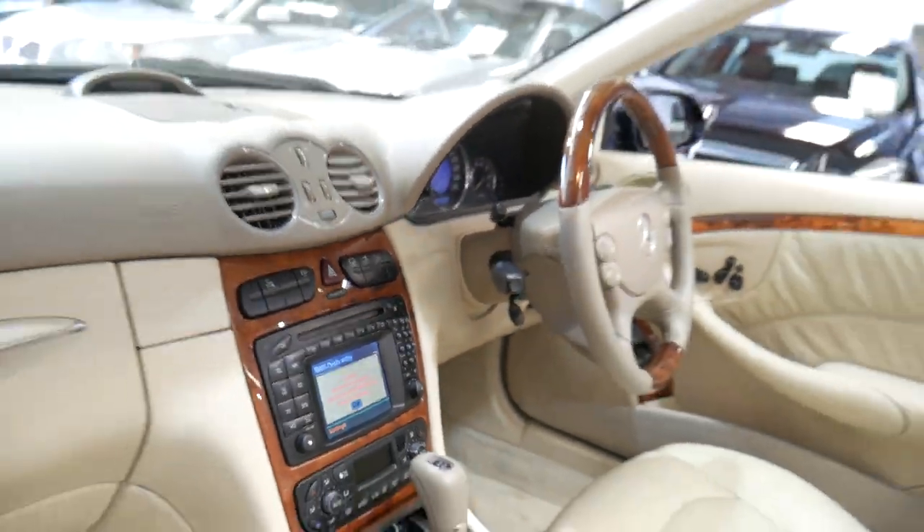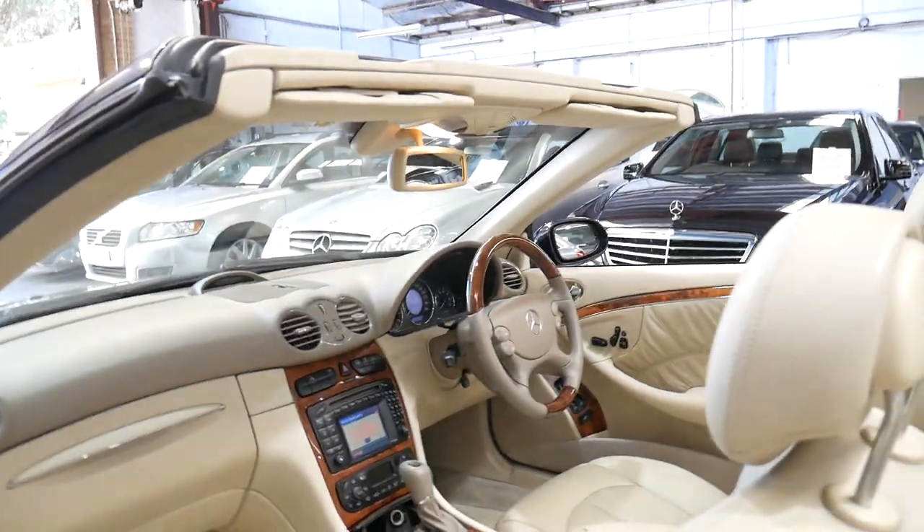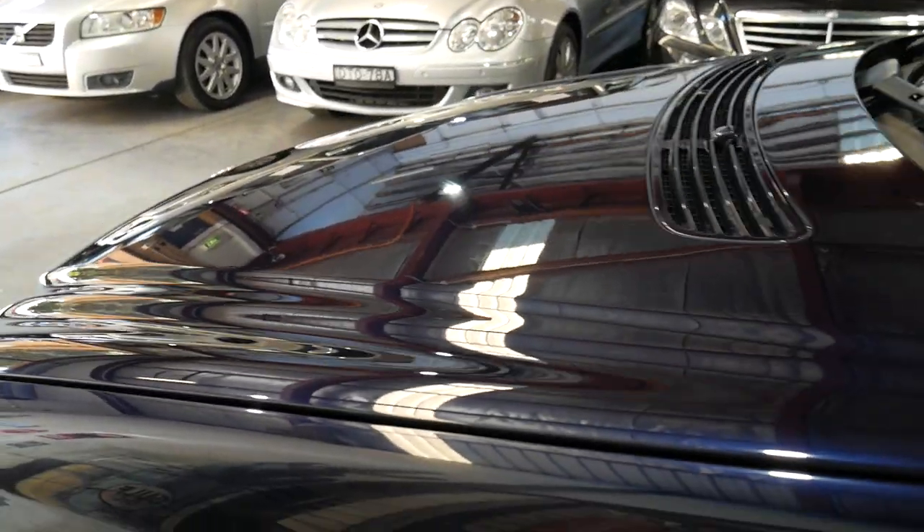It says turn the ignition on, otherwise the command system will shut down — which is fine. Tanzanite blue with cream parchment leather interior is absolutely beautiful.